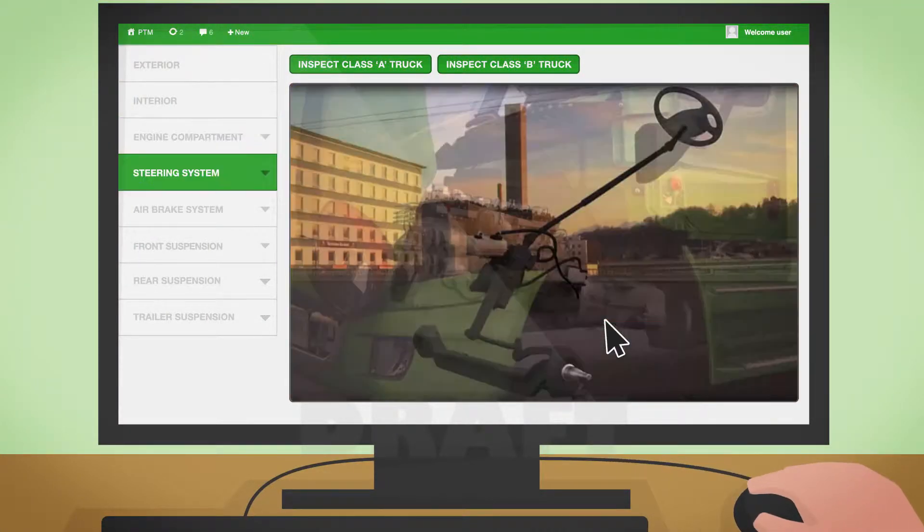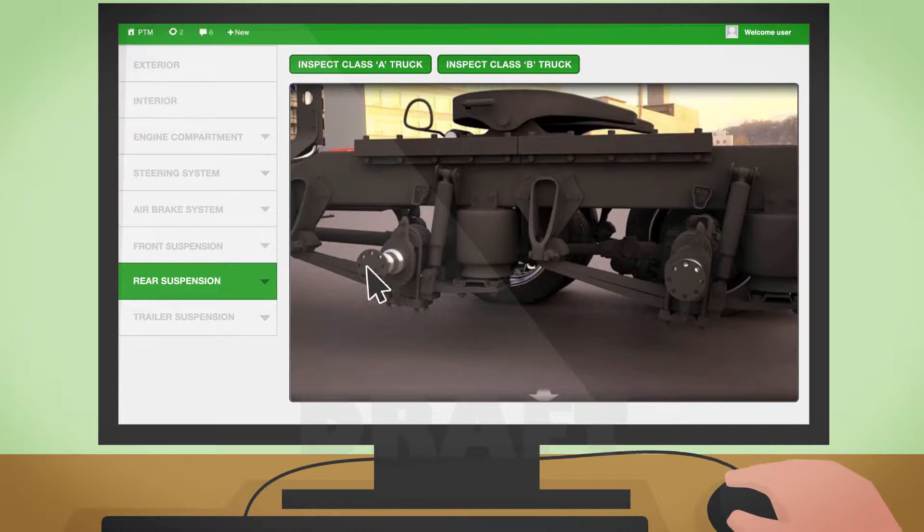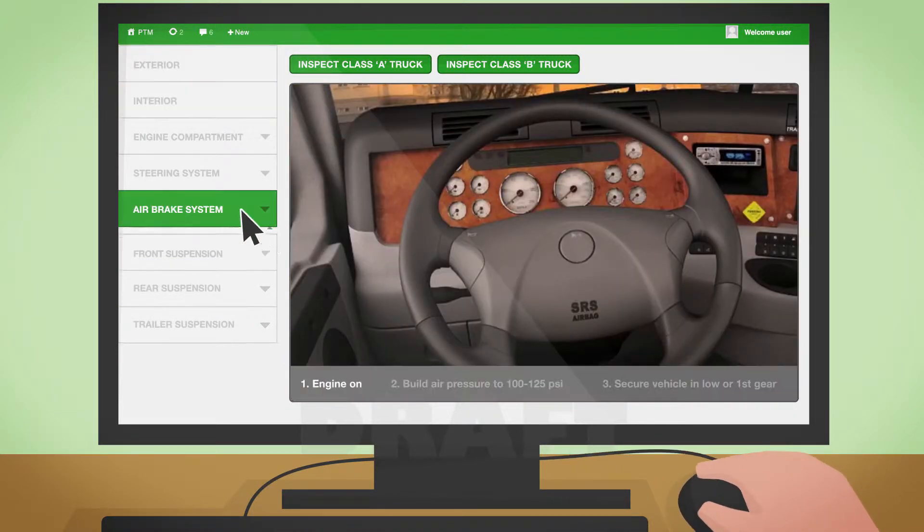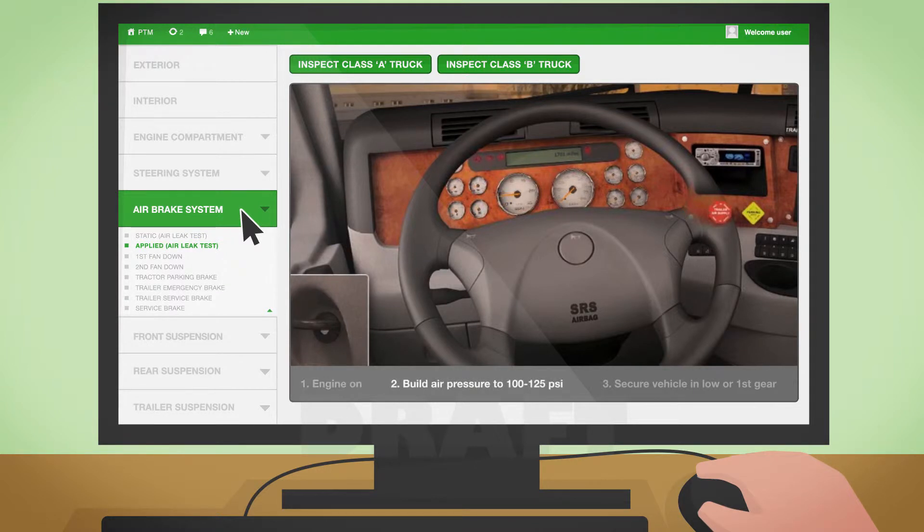your students get a 360-degree view of the truck, can explore parts and mechanical details, sit inside the cab, practice emergency tests and much more.